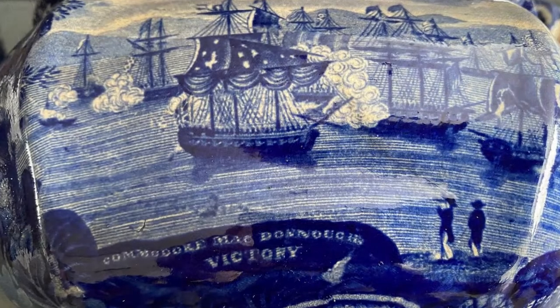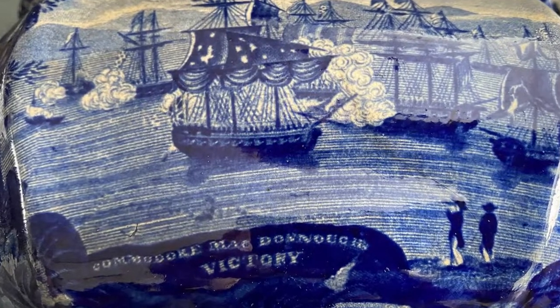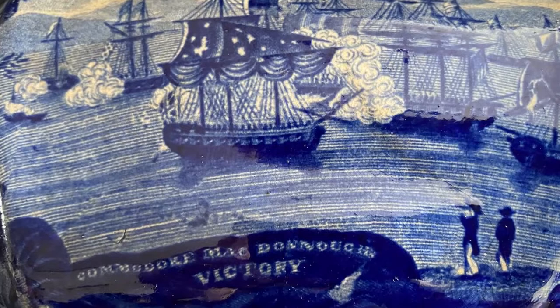On both sides of the piece you will see written 'Commodore McDonough Victory.' Each side is a mirror image of the other and it depicts two men standing on the shore watching as the battle itself rages on the lake.